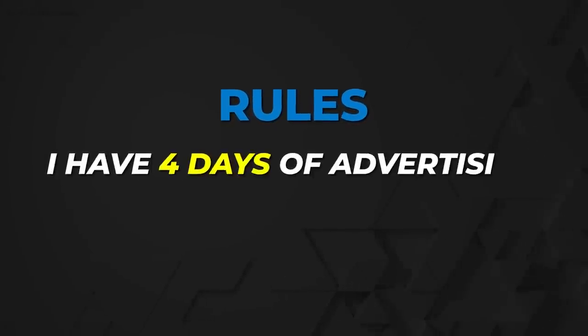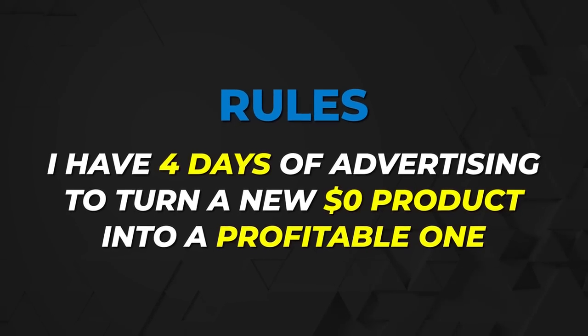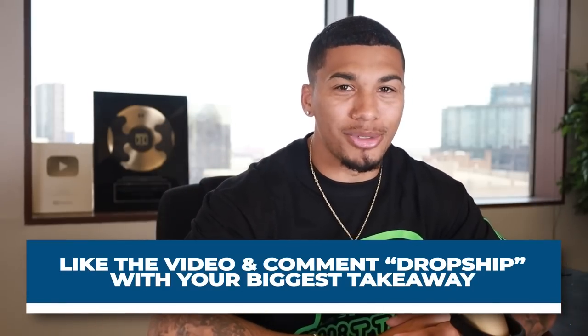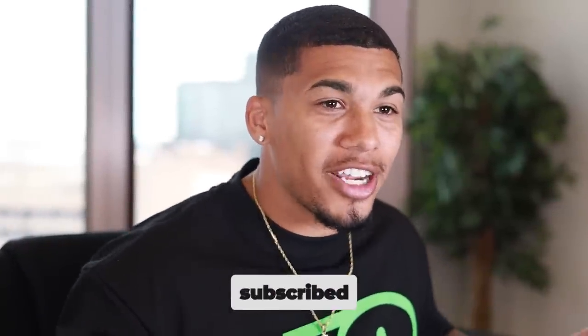The best part is I'll be bringing you along the way. The rules for this challenge are simple: I'm giving myself four days of advertising to turn a brand new product with zero dollars in sales into a profitable product. If the store fails, I'm giving a $500 cash prize to someone who liked and commented 'dropshed.' If it's profitable, I'm giving this store away to one of my subscribers to kickstart their e-commerce career in 2023.